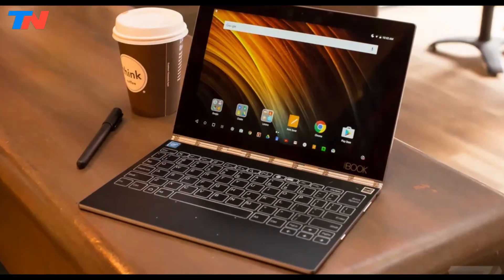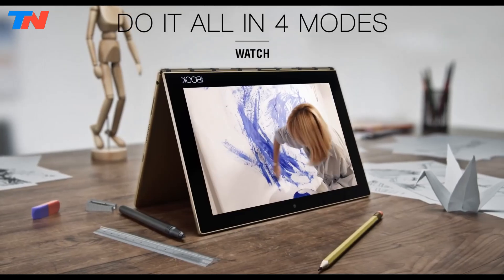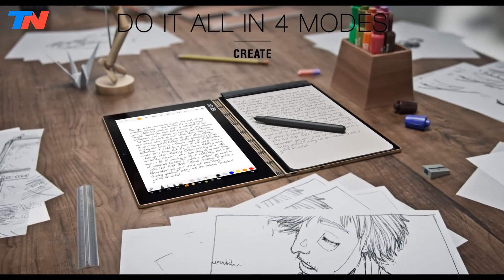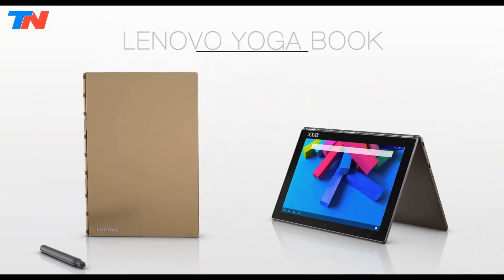The Lenovo Yoga Book operates on either Windows 10 Home or Android 6.0.1 Marshmallow and can be used in four versatile modes, including Create, Browse, Watch, and Type, enhancing its adaptability for different tasks. With up to 15 hours of battery life, it's a powerful tool for creative individuals and multi-taskers.